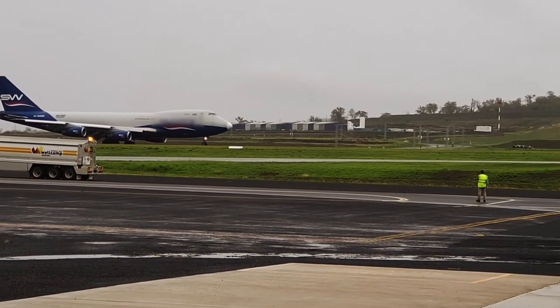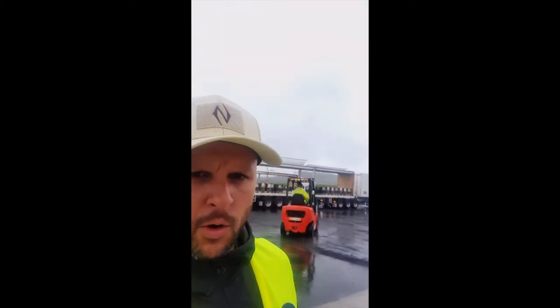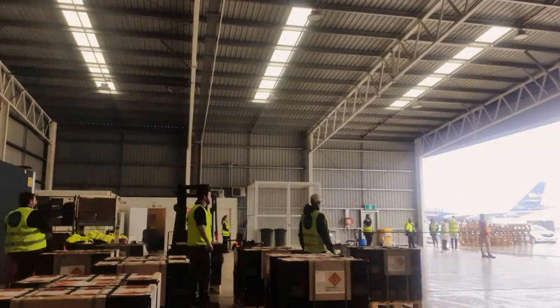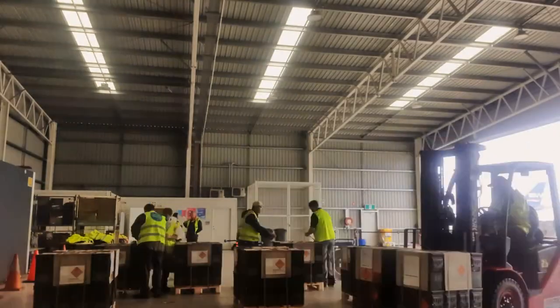So we've landed here in Toowoomba. All the ULDs have been unloaded — you can see all the pallets behind me. A few of the trucks there, just the last finishing pieces. David Fennenson has done a great job to make sure all the trucks are here and all the special equipment. The people at Tilbury have been very professional and done everything very fast.